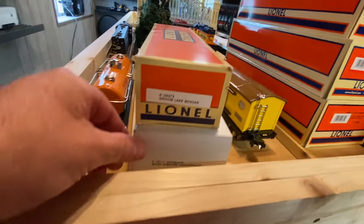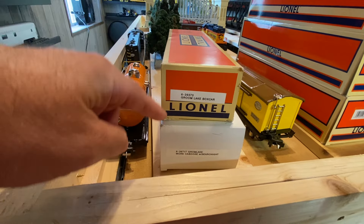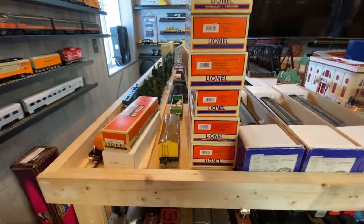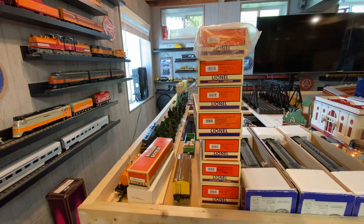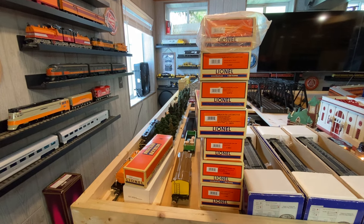There are cars from the set in random boxes — the Groom Lake boxcar and the work caboose with searchlight. If you have the Menard's UFO setup, that's why I bought them — I have both Menard's UFOs. I don't think I'm going to do a Halloween layout this year, so I'm considering selling these since they're taking up room.